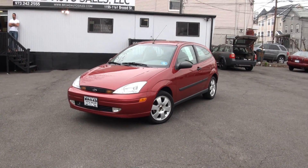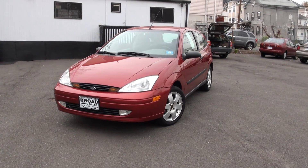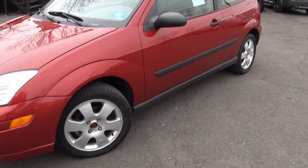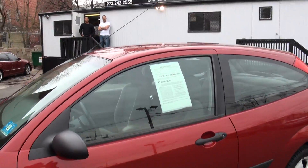Welcome to Broad Auto Sales. Once again, 2002 Ford Focus ZX3 Edition. Really nice one. Fog lights, alloy wheels, European antenna.